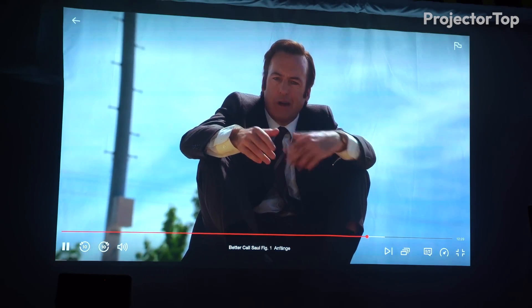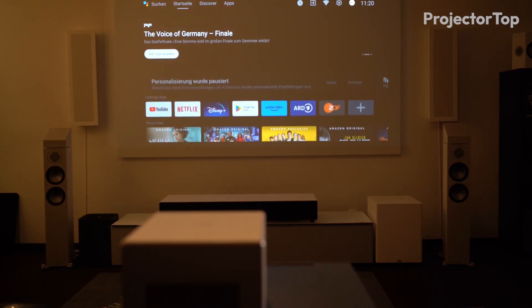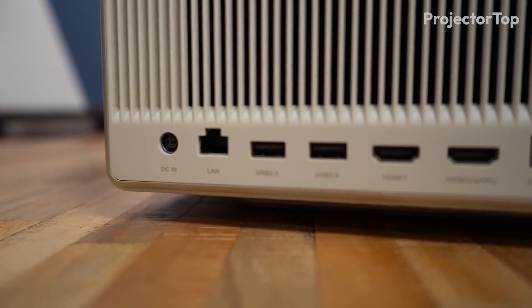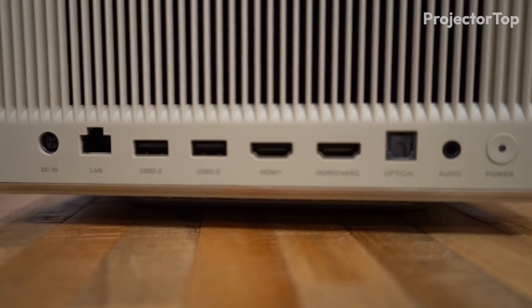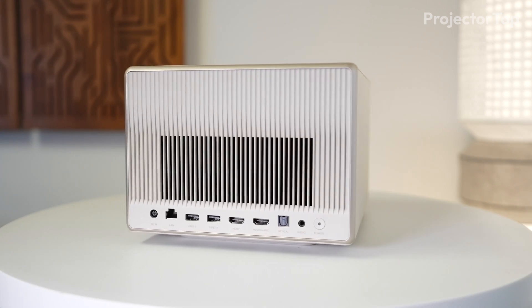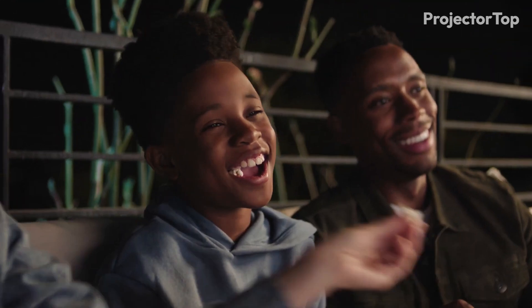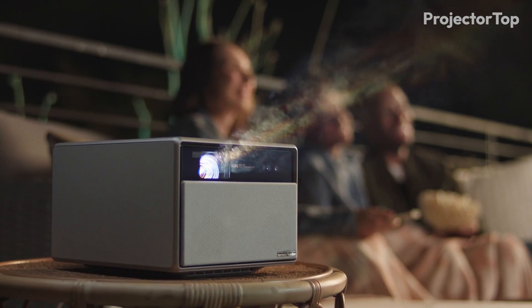Its features include Dolby Vision, Harman Kardon sound, and Android TV 11 for seamless streaming. With eight media ports, including HDMI 2.1 and USB, it ensures connectivity to various devices, making it an ideal choice for immersive home entertainment and presentations.